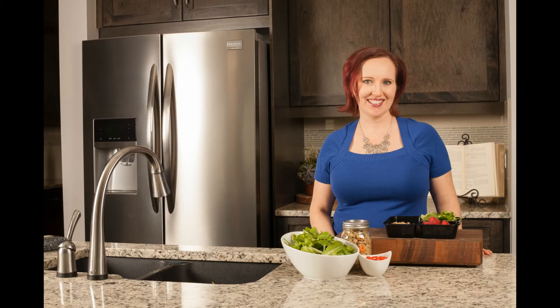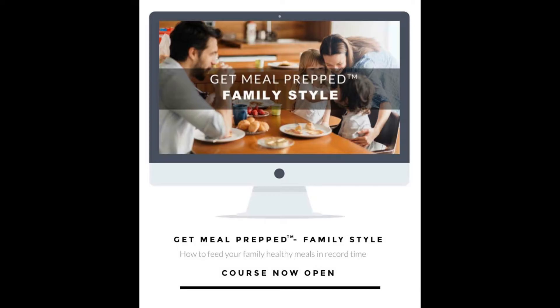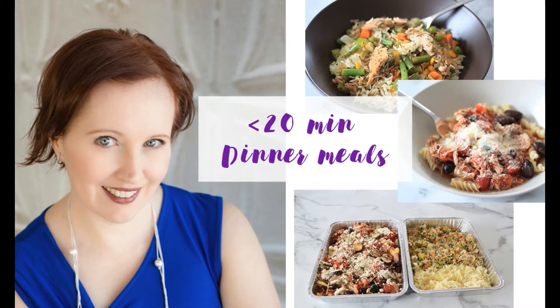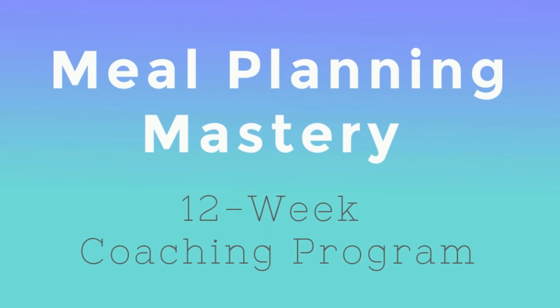I'm your host Susan Watson, registered dietitian, lifestyle nutrition coach, and meal planning strategist for the online course Get Meal Prepped. My co-host Andrea Hardy is a registered dietitian who helps people improve their relationship with food. Together we've formed the Get Meal Prepped Method, which helps people improve their eating habits by cooking real food and not relying on convenience food products.